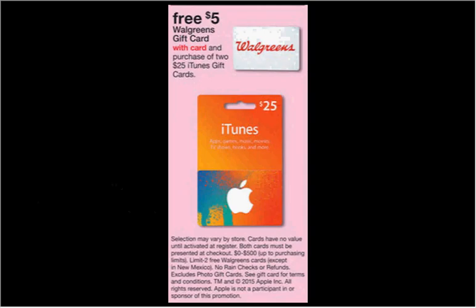When you purchase two $25 iTunes gift cards, you'll get a $5 Walgreens gift card. So you'll pay $50 out of pocket and get the $5 Walgreens gift card — it would be like getting the iTunes gift cards for $22.50 each.